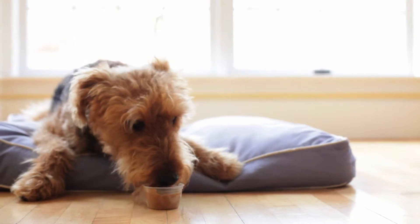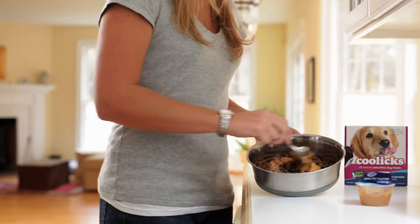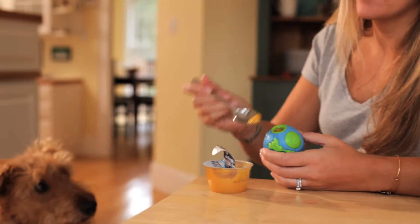Serve frozen for a long-lasting refreshing treat. Mix with kibble to create a tasty meal, or fill a toy for extra fun.